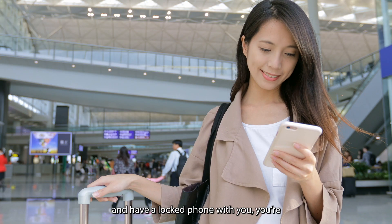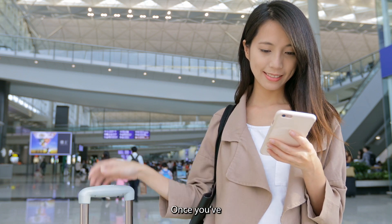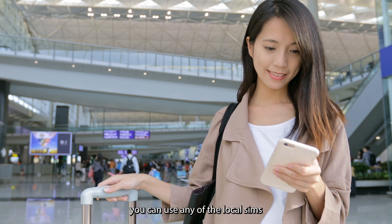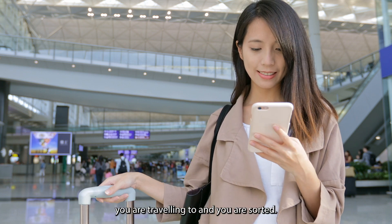Benefit 3: Hassle-free travel. When you're traveling overseas and have a locked phone, you're going to rack up massive roaming charges. Once you've got your phone unlocked, you can use any of the local SIMs from the country you are traveling to, and you are sorted.